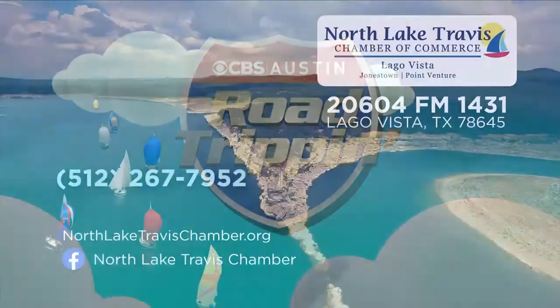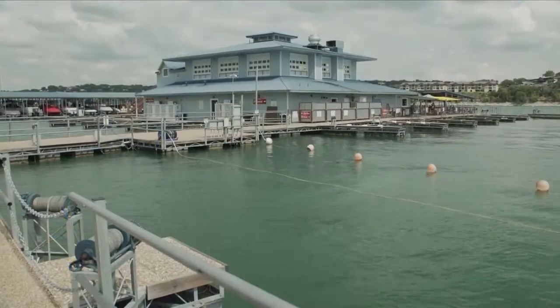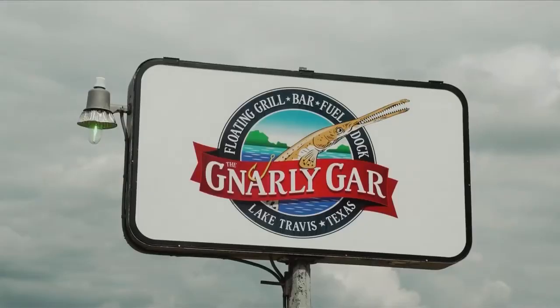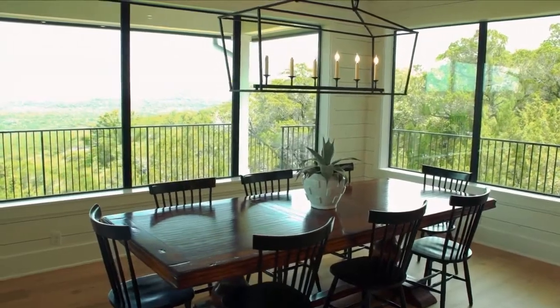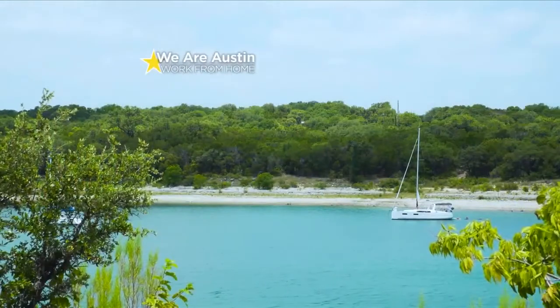Definitely a beautiful outdoor oasis in our very own backyard, and there's a little something for everyone. As you can see, they have social distancing and other safety measures in place to protect you and your family. Check out NorthLakeTravisChamber.org for more information, or follow them on Facebook. And stick around — we're grabbing a table lakeside at the Gnarly Gar, uncovering hidden gems, and getting a taste of living on the lake.